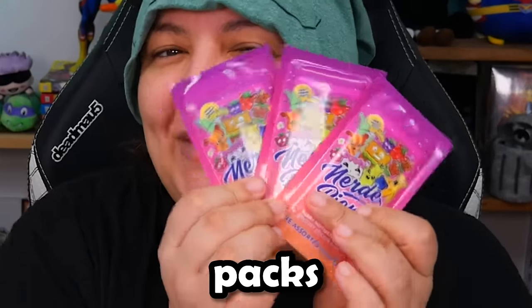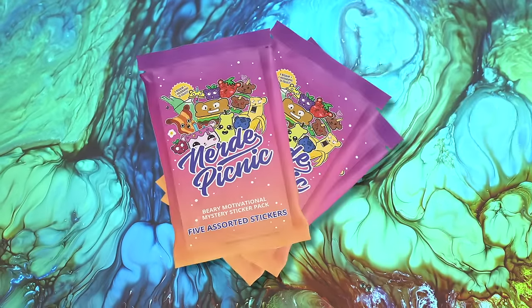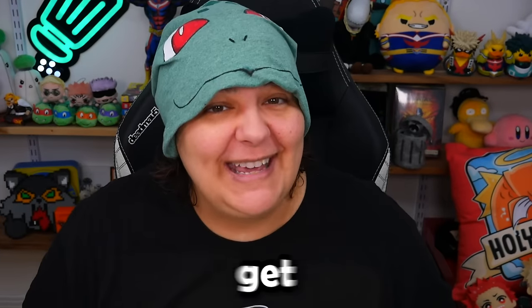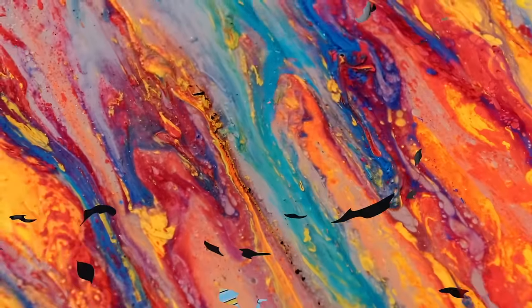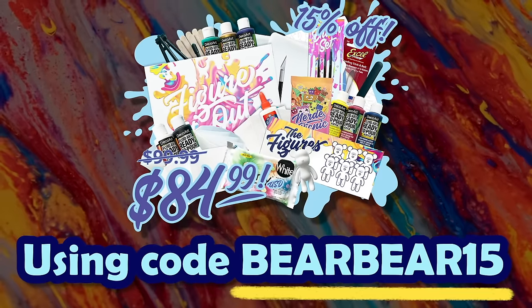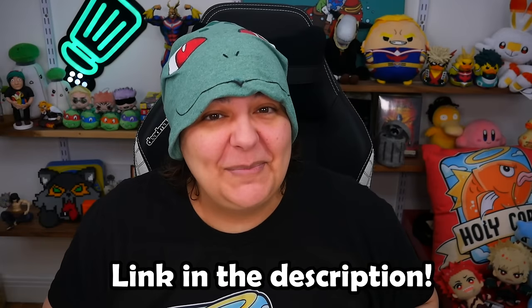You also get sticker packs — nine to collect, one holographic, and there's also a golden ticket. If you find the golden ticket, I'll leave the prize details down below, which includes you choosing my next vlog. Be sure to hurry because right now we have an amazing deal for 15% off until March 15 with the code BEARBEAR15. Check the link down below and get yours before March 15.